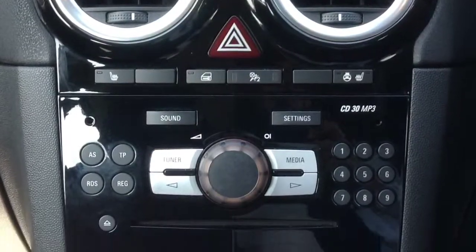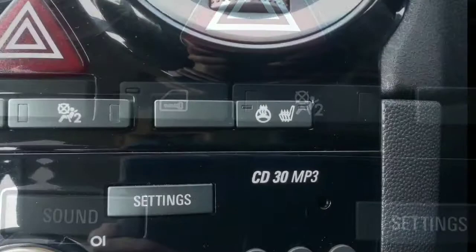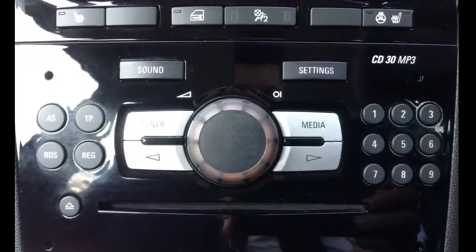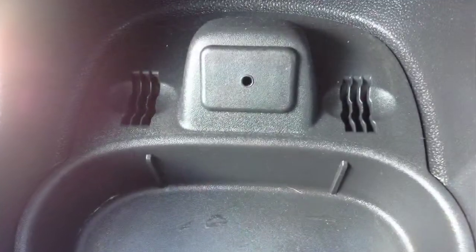Inside, the centre console consists of central locking, heated seats and heated steering wheel, CD player and radio, air conditioning, and auxiliary input.